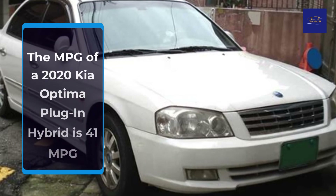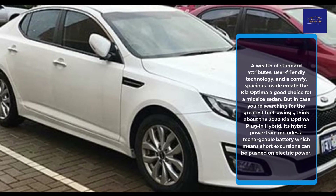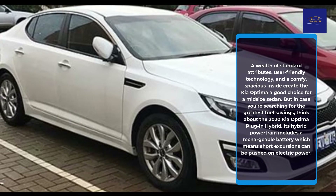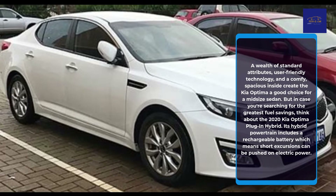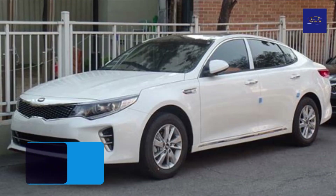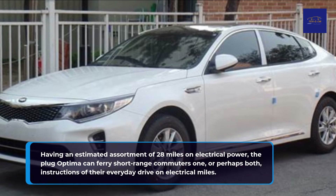The MPG of a 2020 Kia Optima Plug-in Hybrid is 41 MPG. A wealth of standard attributes, user-friendly technology, and a comfortable, spacious interior make the Kia Optima a good choice for a mid-size sedan. For the greatest fuel savings, consider the 2020 Kia Optima Plug-in Hybrid. Its hybrid powertrain includes a rechargeable battery, meaning short trips can be driven on electric power, with an estimated range of 28 miles on electrical power.